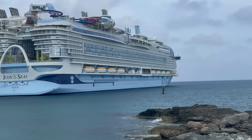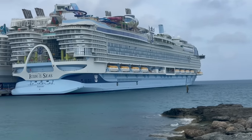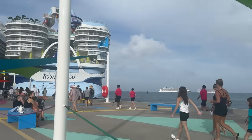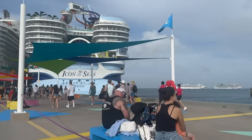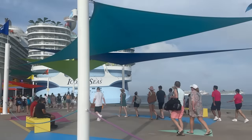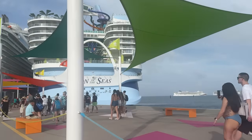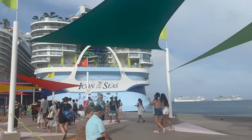We have just embarked on this $2 billion ship, the world's largest ship, Royal Caribbean's Icon of the Seas. Come on board as we walk deck by deck and check out this incredible ship. Don't forget to subscribe and like, and let's go check out the Icon of the Seas.